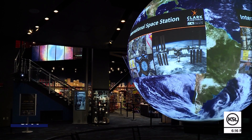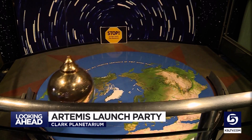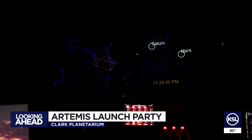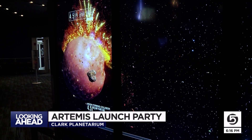The launch is set for next week. And to celebrate the Artemis launch, the Clark Planetarium is hosting a first-of-its-kind immersive live stream of this historic launch. On Monday, you can watch the launch live in their Hanson Dome Theater. You just have to get there before liftoff at 6:30 in the morning. Tickets are free — you can register on Clark Planetarium's website.